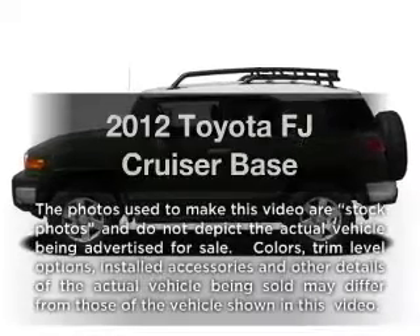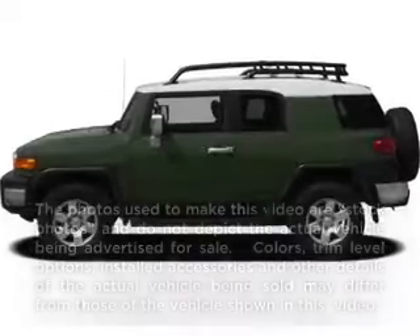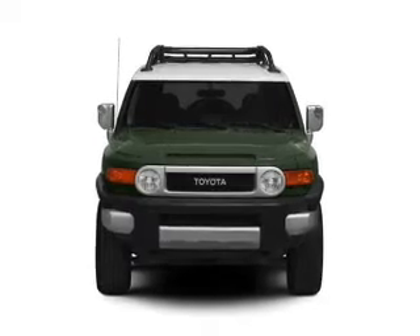Get noticed in this 2012 Toyota FJ Cruiser. If you're looking for an automobile with great attributes, look no further.